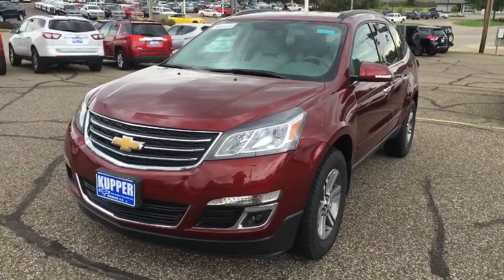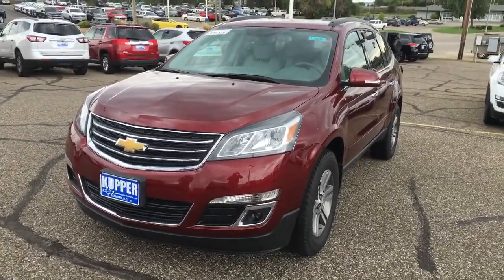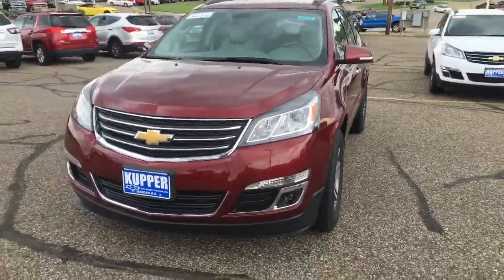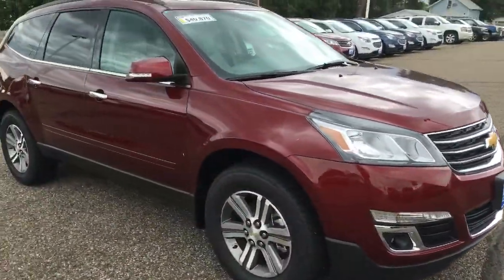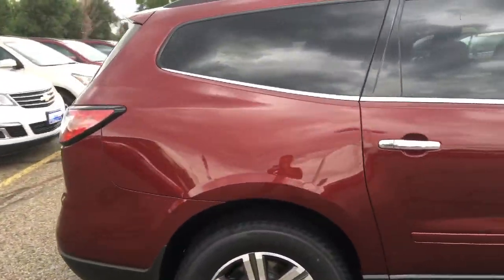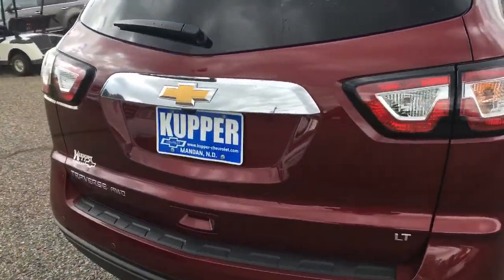Here is the 2017 Chevy Traverse. It's a 2LT with heated leather, a DVD player, and leather bucket seats. Siren red tint coat is the color. It's going to have 18 inch wheels and a power convenience package, so you get the power lift gate as well. This is the exact same vehicle that my wife and I drive and we love it.